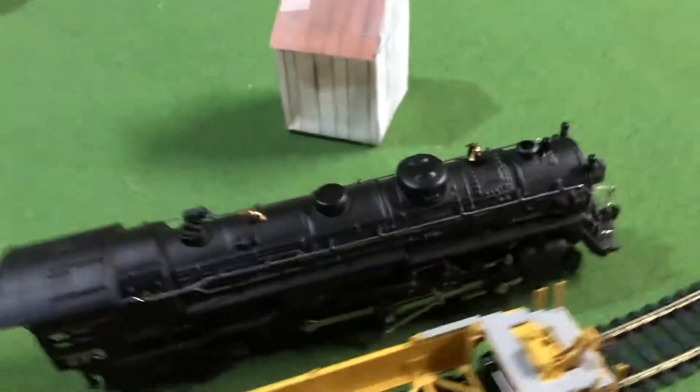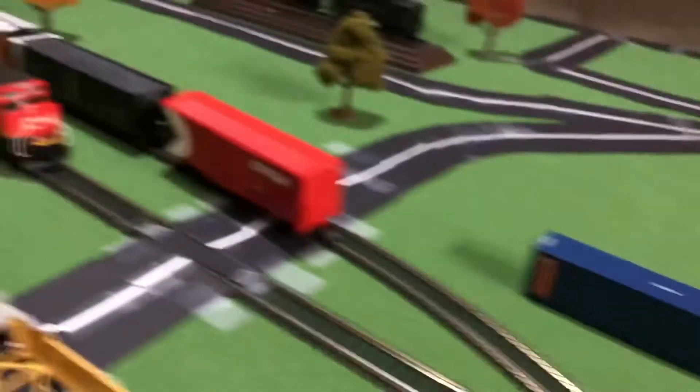I have a decently sized train consisting of five cars and two locomotives. Here are my locomotives, and here are my rail cars.